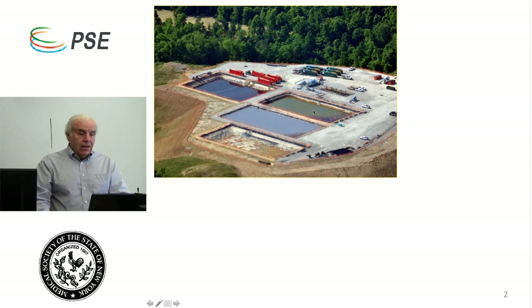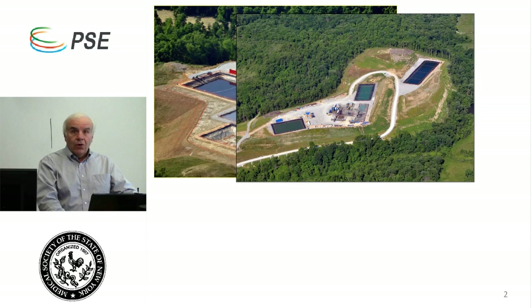Associated with this pad are four human-made ponds. Some of those ponds hold fresh water to be used to create frack fluid. Some hold returned frack fluid, also called flowback, resulting from the hydraulic fracturing process. Some hold drilling mud — the material that accompanies the drill bit as it drills a more or less three-mile-long wellbore. The next picture is an aerial view of another multi-well pad, this one with three lagoons and a more than ten-acre excavation that removed literally thousands of trees.